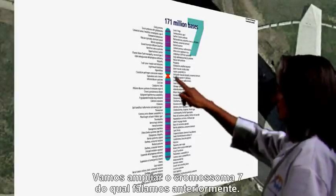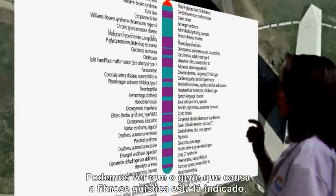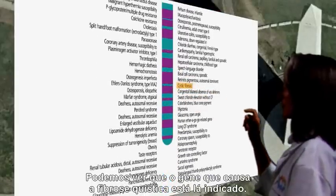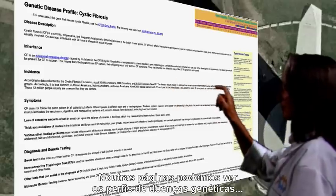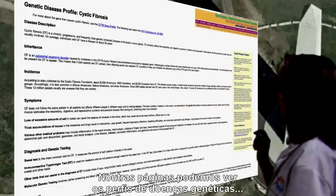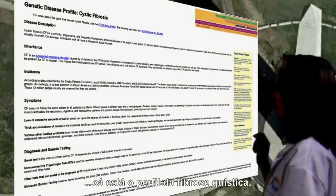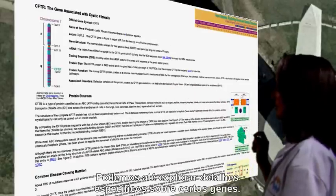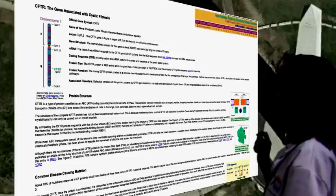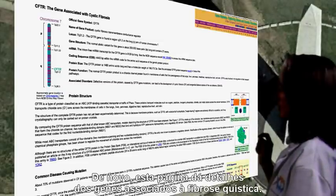Let's enlarge chromosome 7 that we talked about earlier. As you can see, the gene that causes cystic fibrosis is here. On other pages, you can see genetic disease profiles. Here is the cystic fibrosis profile. You can even examine specifics about some genes — this page details genes associated with cystic fibrosis.